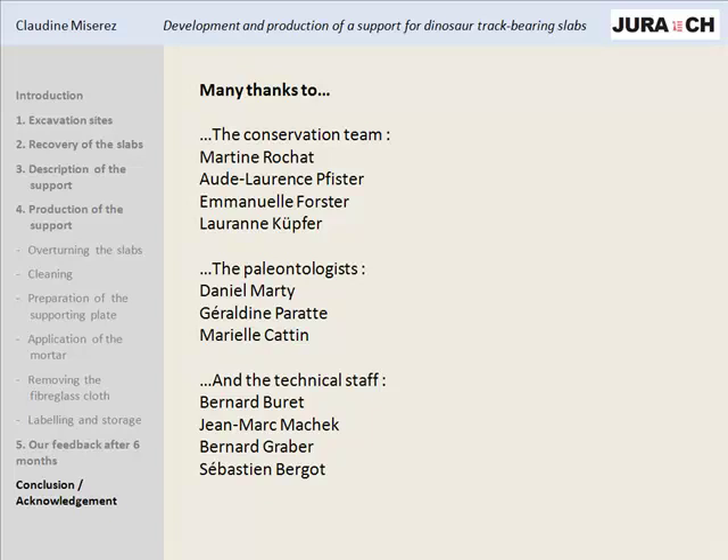This project is not over - we have to improve it, find better solutions, and make compromises with many people including the paleontologists and the people in charge of the budget. We have to make decisions and it's not always easy, but it's also thanks to these people that this project is so motivating and fulfilling. I want to thank them all, and thank you for your attention.